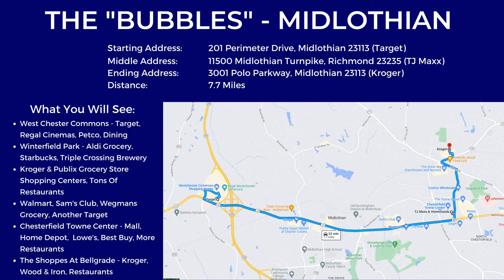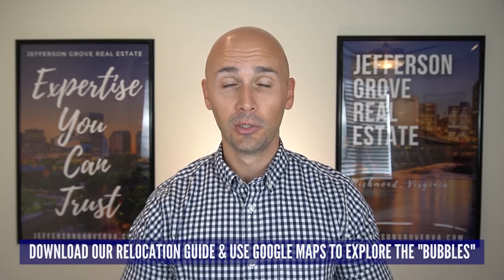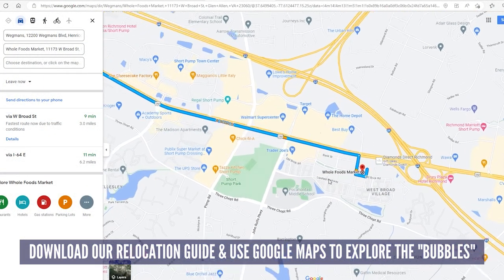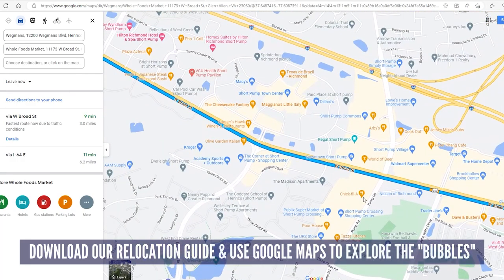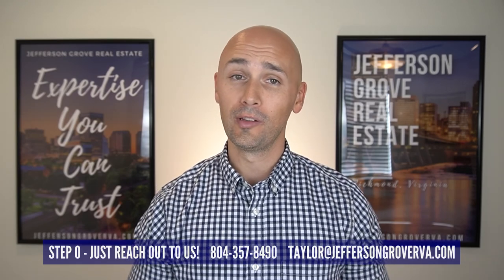At the end of this video, I will have on screen all the information you need to do a self-guided tour of these bubbles, including a starting address, an ending address, and what to look for in between. Please don't feel like you have to take notes or pause the video — I've updated our relocation guide to include all of this information. If you can't make it into town yet, jump onto Google Maps and put in the addresses I gave you and zoom in to check out everything that's nearby. Richmond is set up in a way that commuting between these different areas isn't that bad. Step zero for this video could have been just call us, and we can help you through all of these steps and answer any of your questions about moving to Richmond. Thank you for being here with me today, and as promised, here is the self-guided tour information.